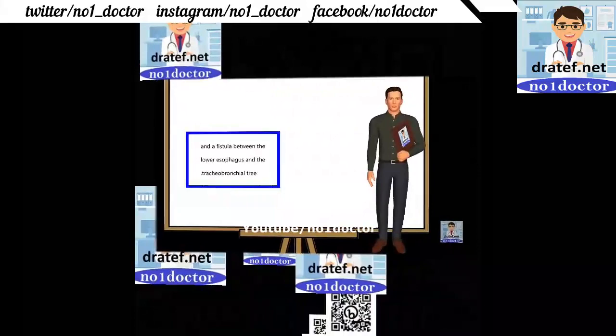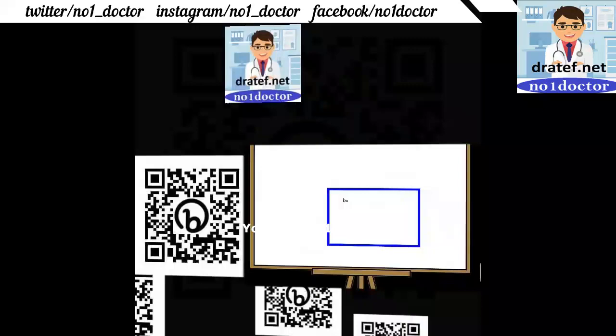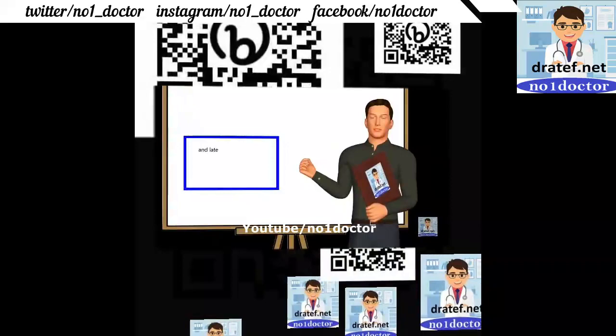X-ray for vertebral and radial anomalies (VACTERL). Do echocardiogram. Early repair is preferred, but if it has to be delayed, a gastrostomy needs to be done for high rectal pouches, and later the repair is performed.